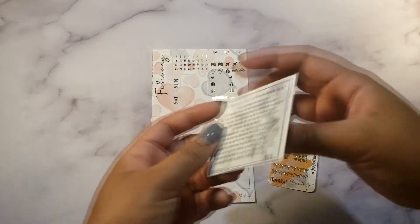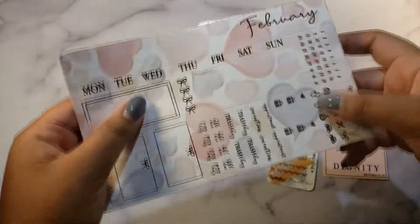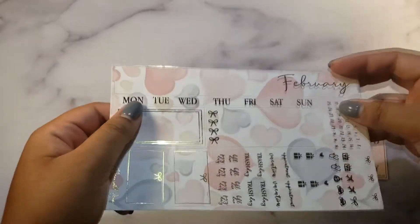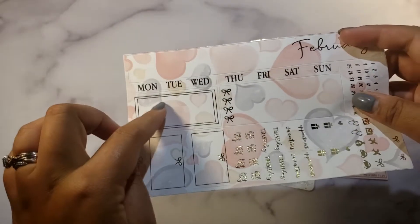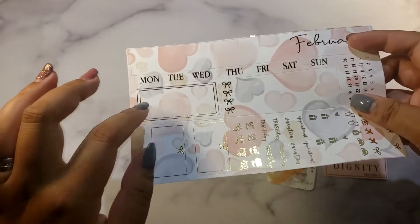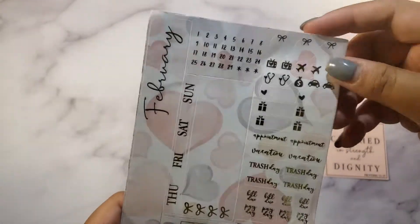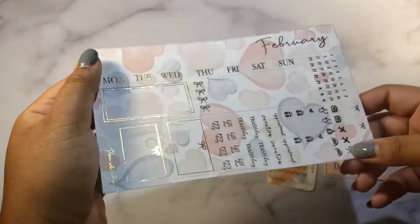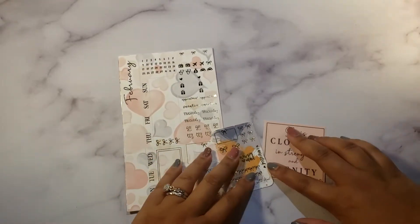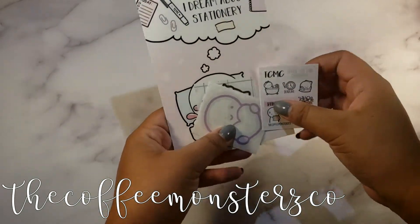There's also a nice thank-you note. The kit comes with date dots, some icons, some scripts, the side banner, days of the week, a big checklist, big boxes and smaller boxes. It's really pretty and this won't be the last time I'll purchase from her — definitely go check her out, she is Plan with Anna on Etsy.